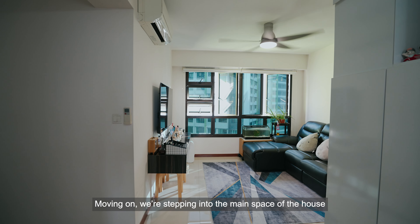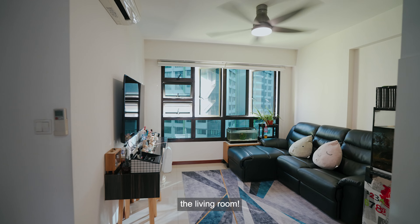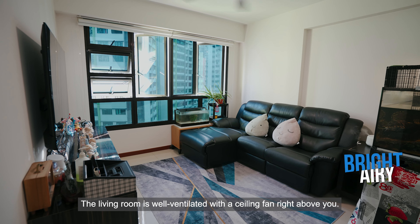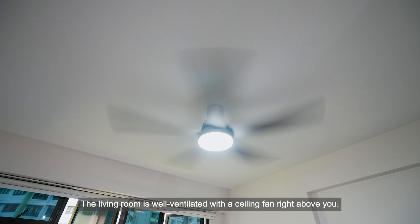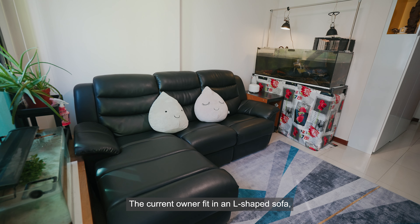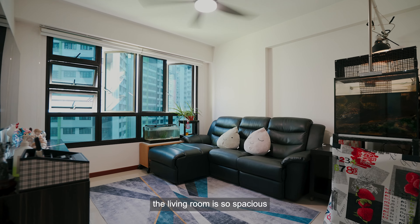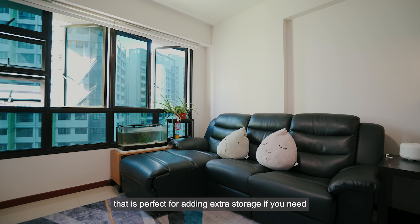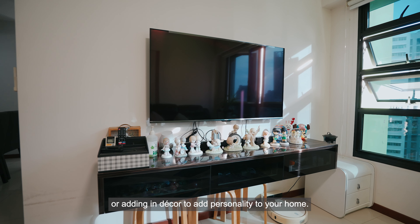Moving on, we are stepping into the main space of the house — the living room. You've got a huge window making the space bright and airy. The living room is well ventilated with a ceiling fan right above you. The current owner fit in an L-shaped sofa. The living room is so spacious that it's perfect for adding extra storage if you need, or adding decor to add personality to your home.